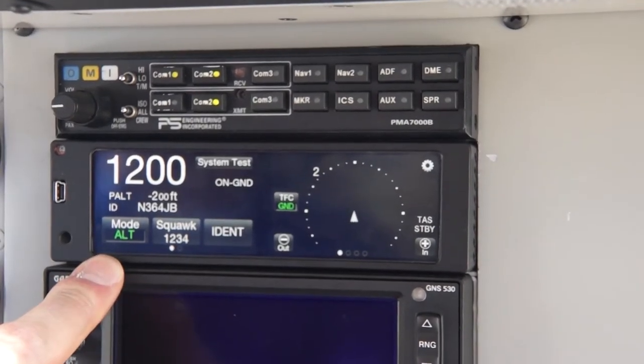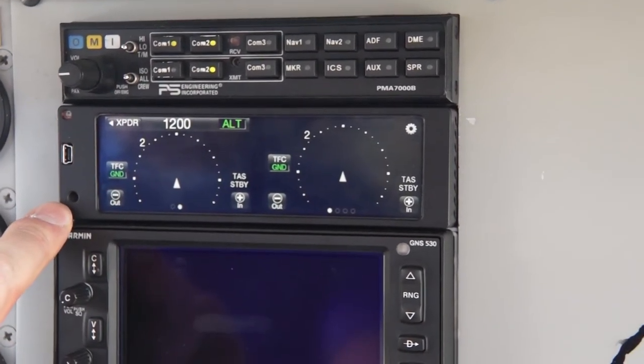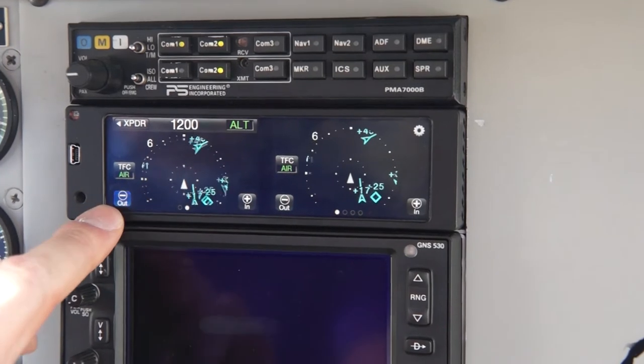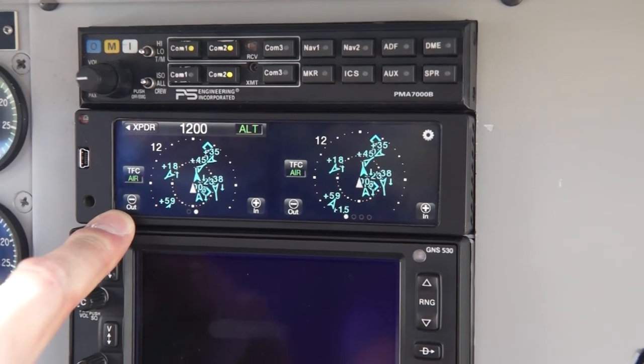Back to a VFR squawk. Once we've input our desired transponder code, we can swipe over and have our traffic page, and activate our traffic on the ground here so we can see what's out there. Zoom out and see that we're in LA — there's a lot of traffic, a mix of TAS traffic and ADS-B traffic.